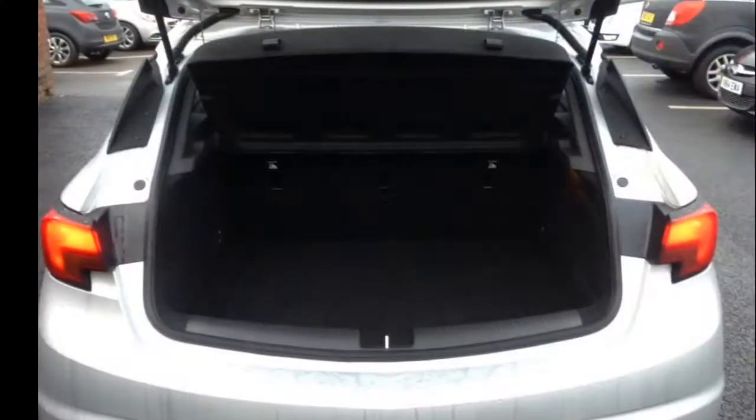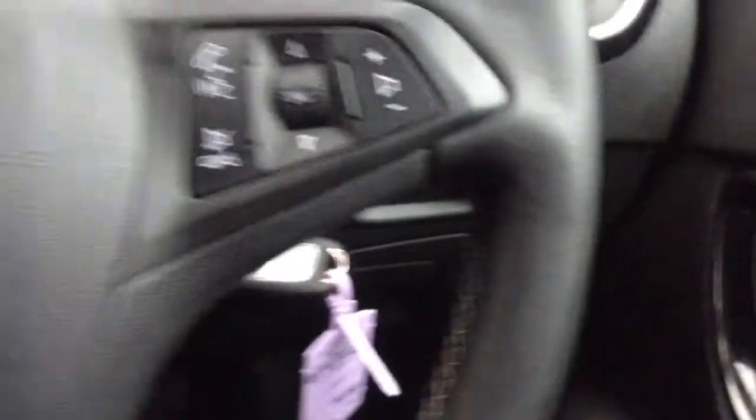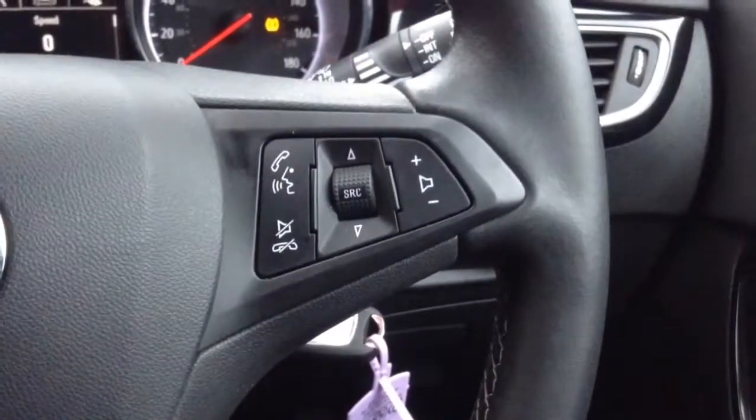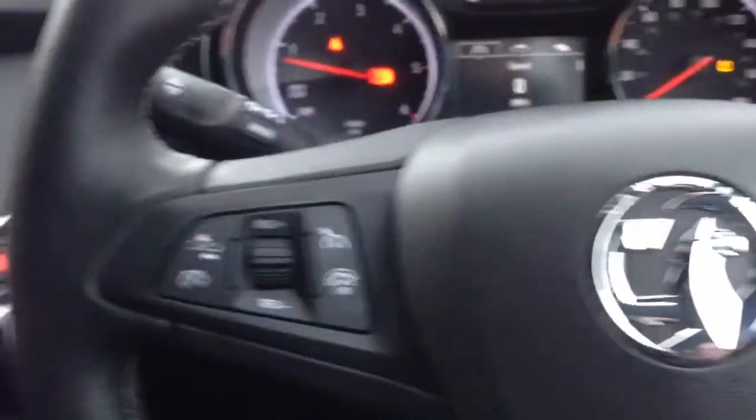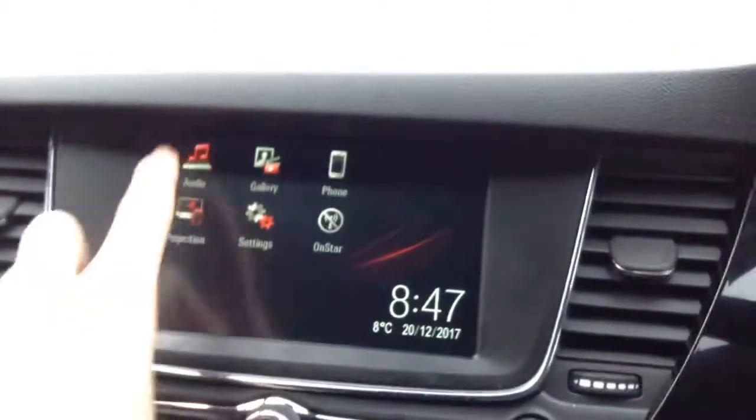If you take a look at the boot you have got the split folding rear seats so you can customise it for convenience. In the front you have got automatic headlights. Steering wheel controls give you audio, cruise control, and speed limiter as well as collision warning for safety.